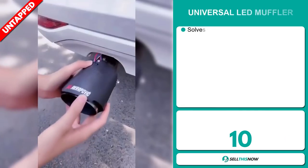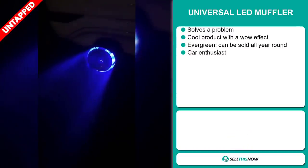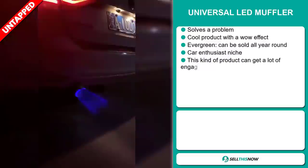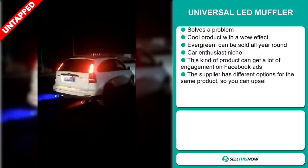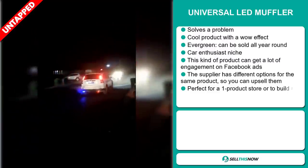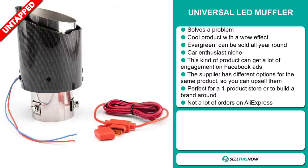Our next product is the Universal LED Muffler. Now this is a problem solver. It definitely is a cool product with a wow effect. And it's an evergreen product — you can sell this all year round. And it falls under the car enthusiast niche market. This kind of product can get a lot of engagement via Facebook ads.